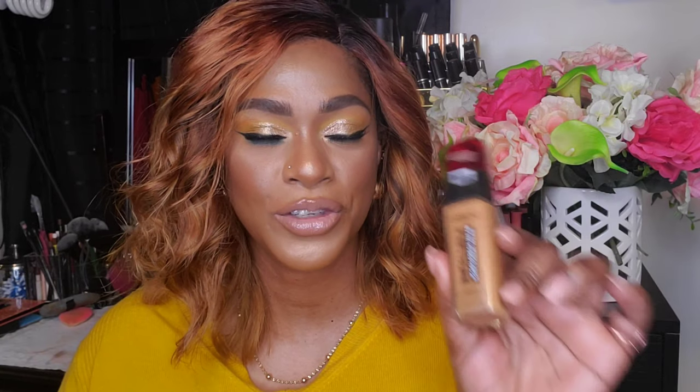The e.l.f. Camo 16-Hour Concealer is around five dollars and I love love love this concealer. I mentioned it in my dupes video as well — it's very comparable to the Tarte Shape Tape. It's more of a matte formula and it dries really fast so you have to work with it quickly, but it stays put, doesn't settle into fine lines, and lasts all day. They just released a hydrating version that's just as good. ELF has been doing some great things — check this one out, it comes in tons of shades.